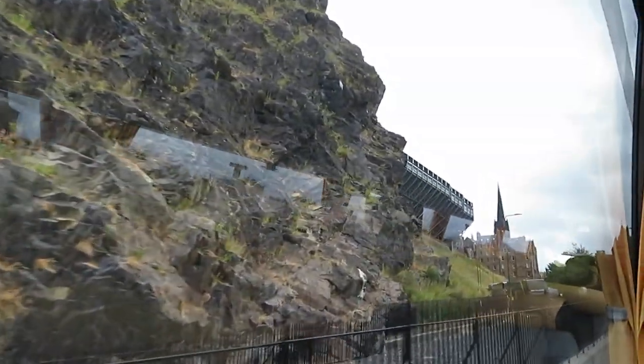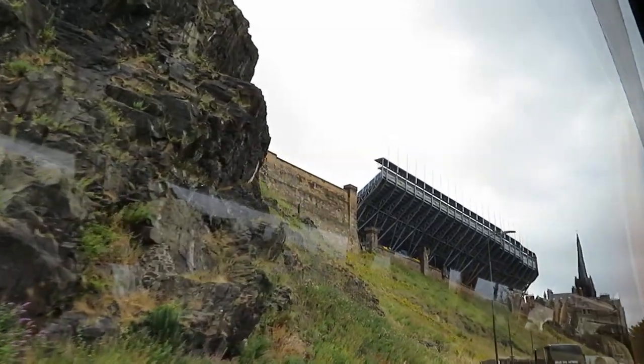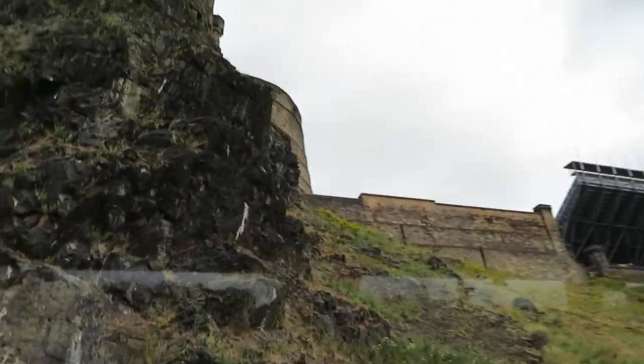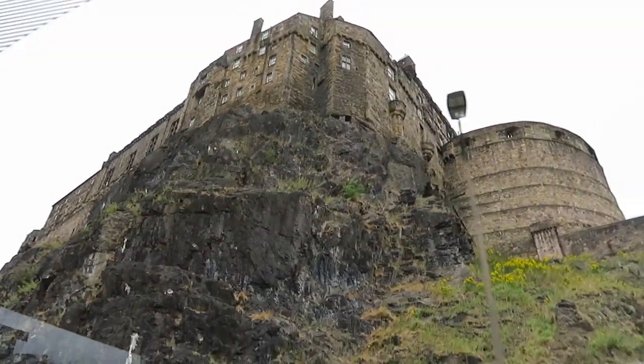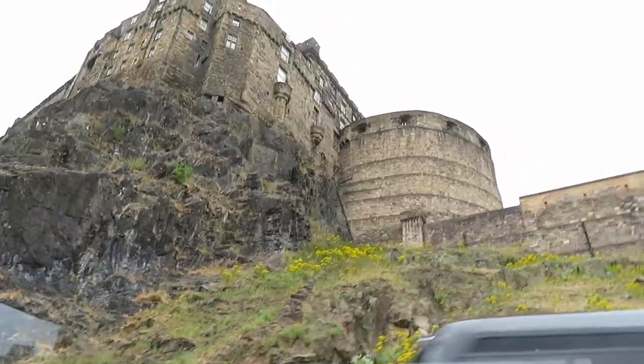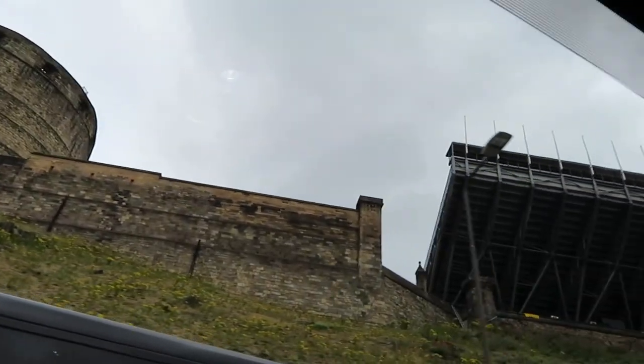We're heading up Johnston Terrace and you'll see soon some new structure across the esplanade. This is the temporary structure for the esplanade — an 8,000-seat stadium for the Military Tattoo. It's put up in June each year and comes down again in October.